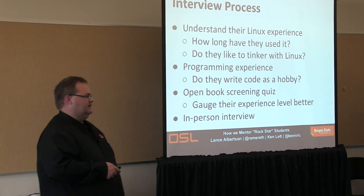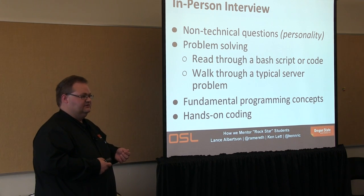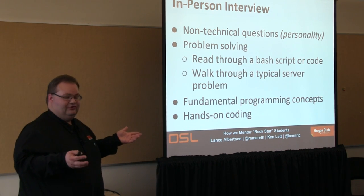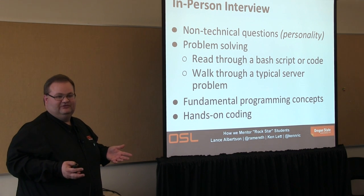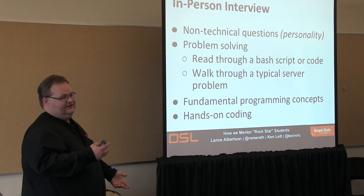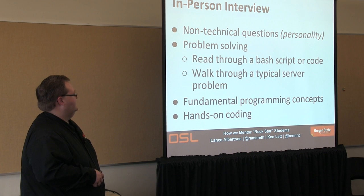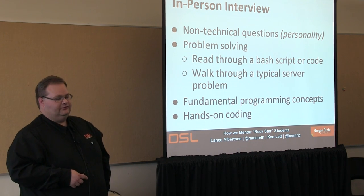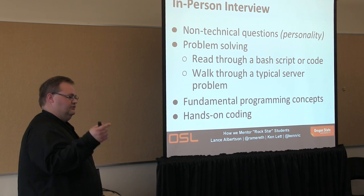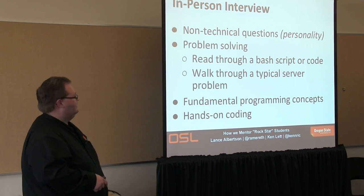We also do an in-person interview to fully understand the candidate. We have it in several sections: non-technical questions, basically personality-type questions — are they going to be here during the summer, how many hours, do they have too many commitments? Then problem solving — all interviewees go through both systems and development-type questions. We have a pretty good interview process.